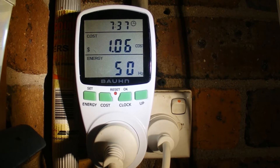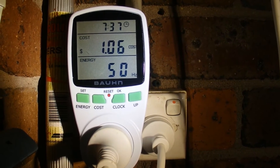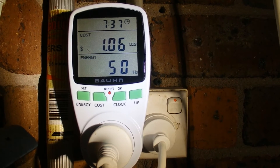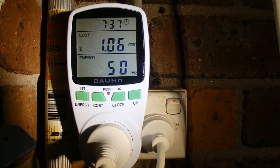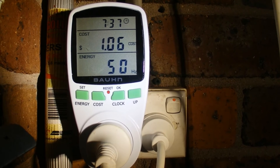If you multiply 95 cents by approximately 365 days in a year, that comes to almost 350 dollars to run this fridge over one year, based on it using 95 cents a day in power.